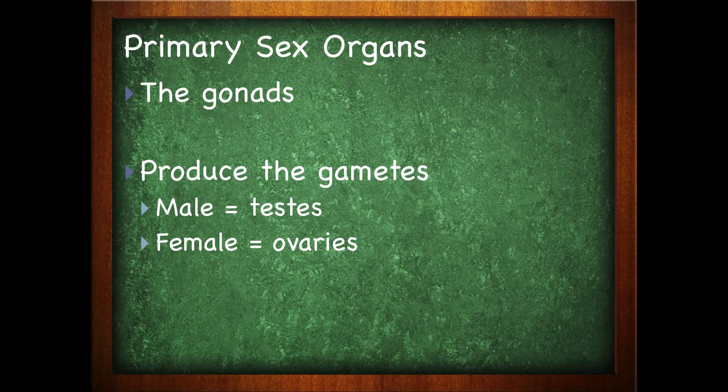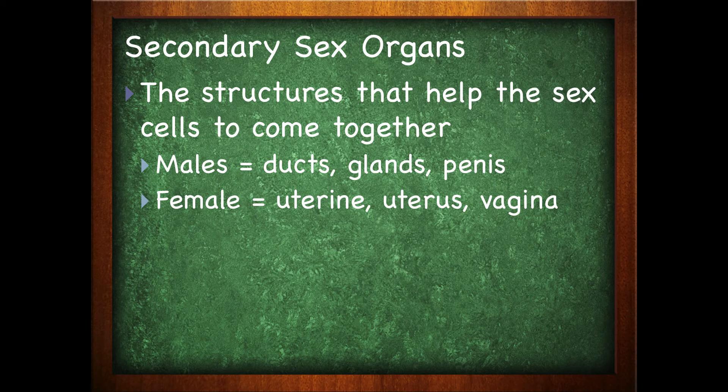Earlier we said primary and secondary sex organs, so let's take a look at what we mean by that. The primary sex organs in males and females are the gonads — these are the sex cells. The gonads are primary because they are the things that are producing the gametes, the eggs. Everything else is secondary.